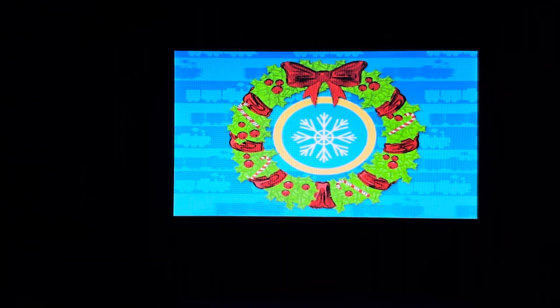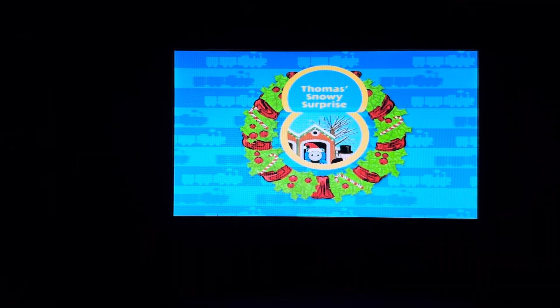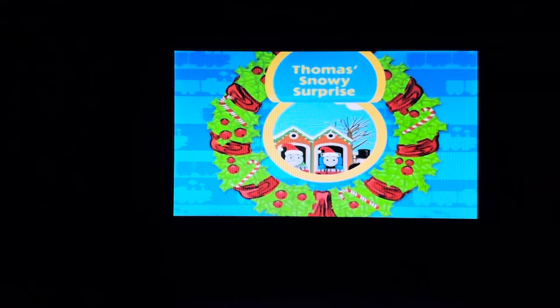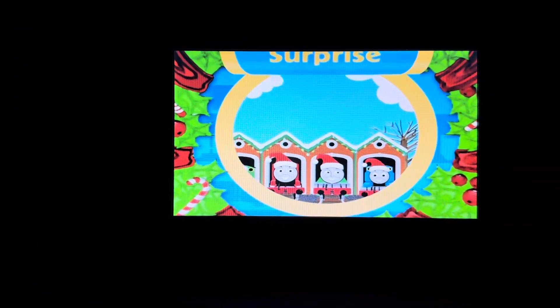Welcome to Thomas' Snowy Surprise, where you'll experience first-hand the joy and magic that the holiday season brings to the island of Sodor. This is an exciting time of the year, and all of the engines work extra hard to make the holidays special. Are you ready to join Thomas and his friends in exploring the island with all of its holiday cheer? You can play all stories, pick a story, sing along with your engine friends, or visit the fun and game station. You're sure to find loads of snowy surprises and Christmas fun.